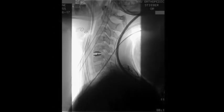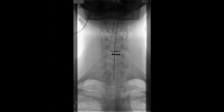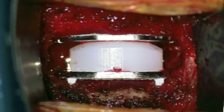Here we can see the device on a lateral x-ray and anterior-posterior x-ray within the disc space, and here is the device up close underneath the microscope.